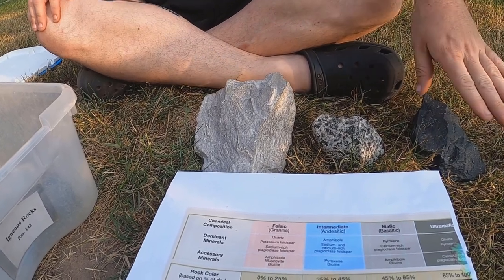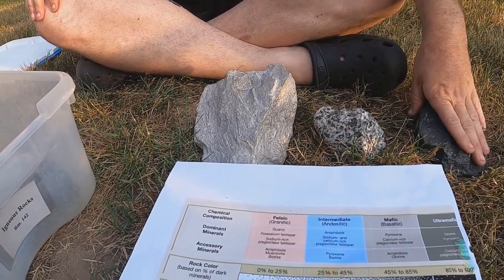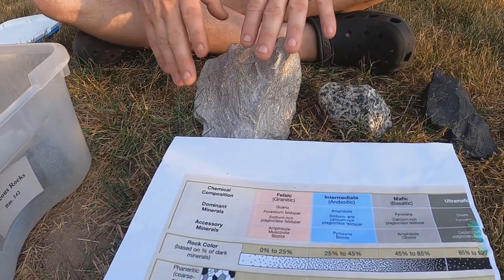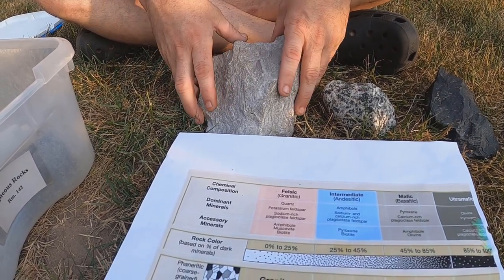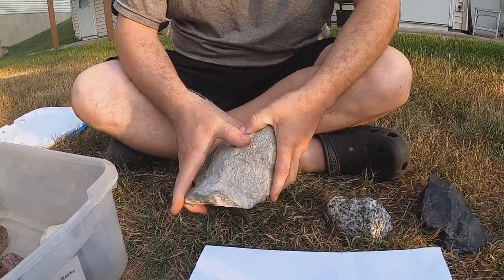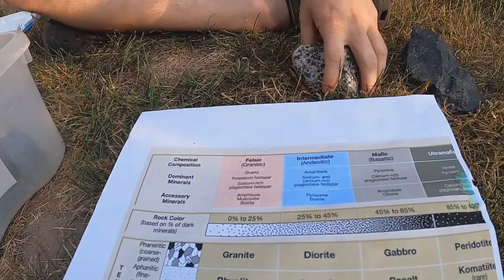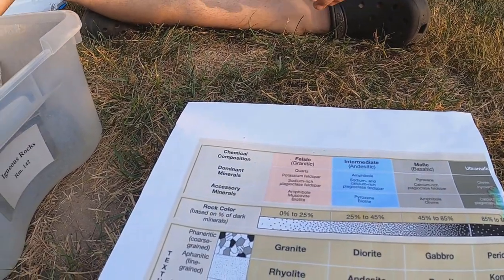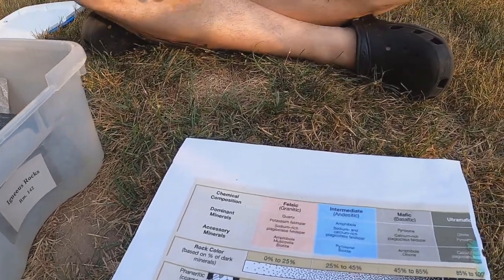Remember that blacks, browns, and greens are mafic minerals. Lights, pinks, clears, purple hues, and blues are all felsic colors. Now Bryce, select a random rock from this box and let's classify it.